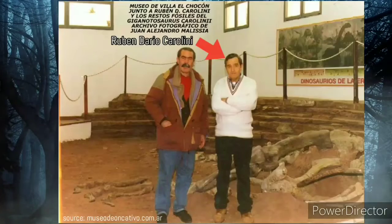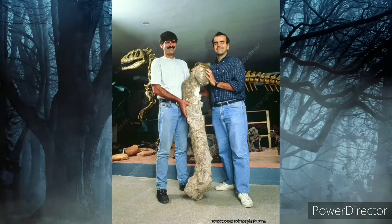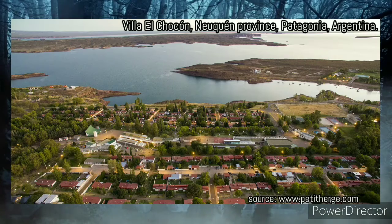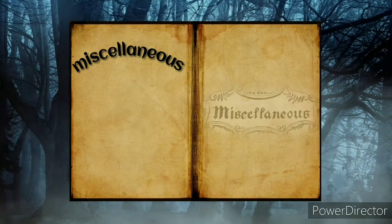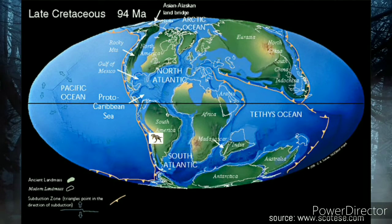How was it discovered? In 1993, the fossil hunter Rubén Darío Carolini found the tibia of a theropod dinosaur. The bone was found near Villa El Chocón in the Neuquén Province of Patagonia, Argentina. In 1995, paleontologists Rodolfo Coria and Leonardo Salgado first described the holotype MUCPv-Ch1 and placed it in the new genus and species Giganotosaurus carolini.